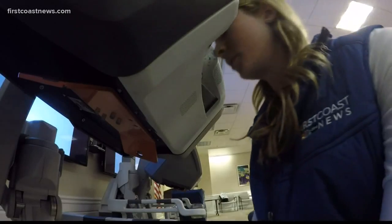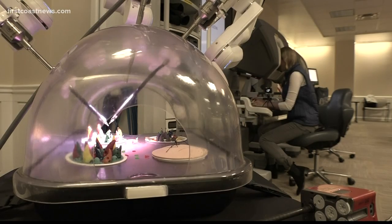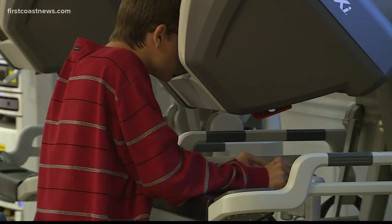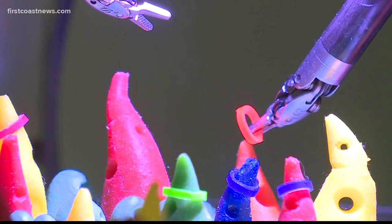Here's the thing about surgery: when you're the patient, you don't remember what actually happens inside of the operating room. But today, we got a first-hand look at what it's like to be the one manning the controls. It's a glimpse into a world we rarely get to see — the union of technology and medicine.